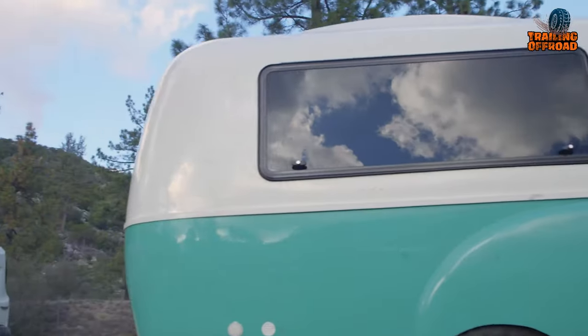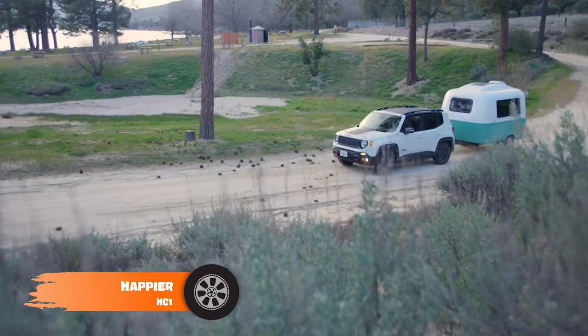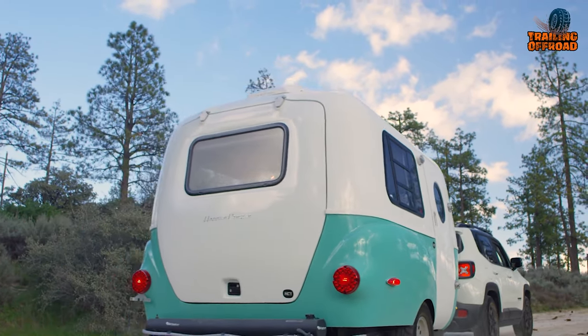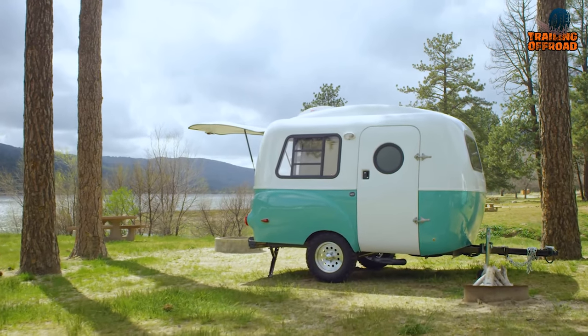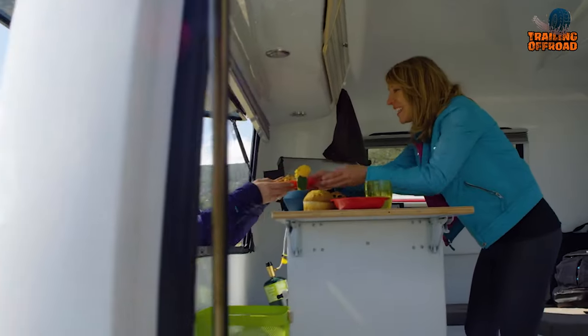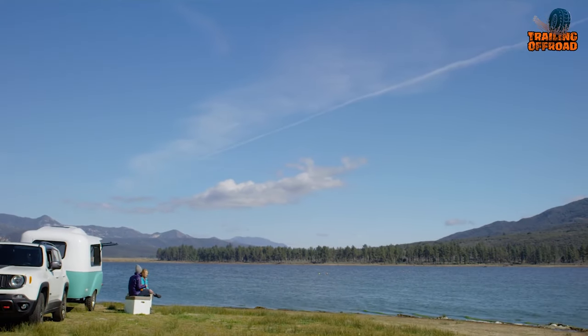Starting off with the Happier Camper HC1, a revolutionary mini camper trailer that brings a new level of flexibility and versatility to the lightweight trailer market. This retro modern camper is the result of years of meticulous design and a deep passion for camping and travel, packed with innovative features and thoughtful design elements that offer a unique camping experience.